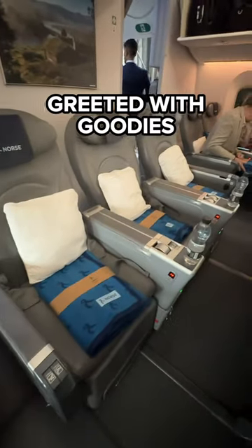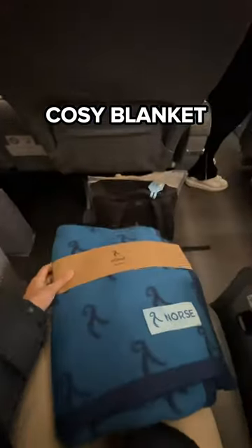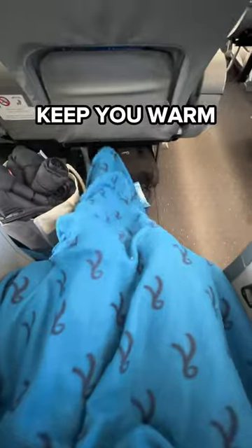Straight away you're greeted with some free goodies. Starting off with some water to keep you hydrated, a pillow to help you get comfy, and a nice cosy blanket to keep the chill off you. It's quite thick and soft and it's long enough to cover your whole body, so it will definitely keep you warm and cosy during your flight.